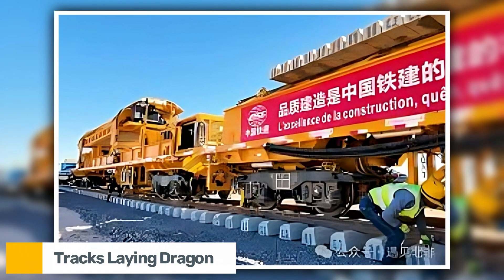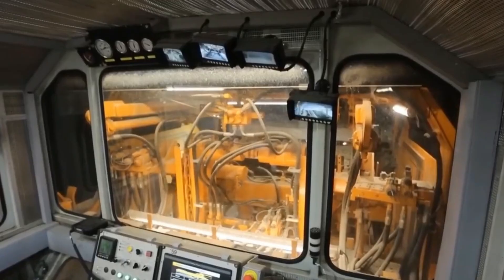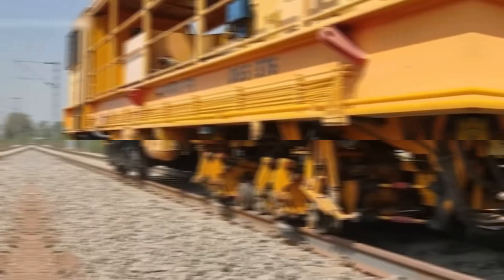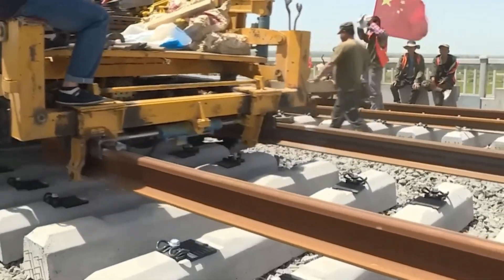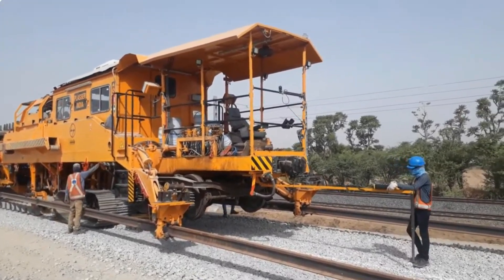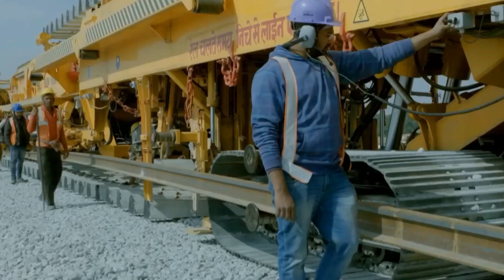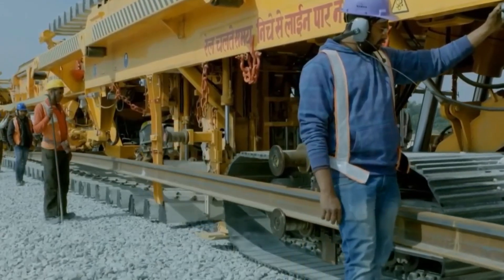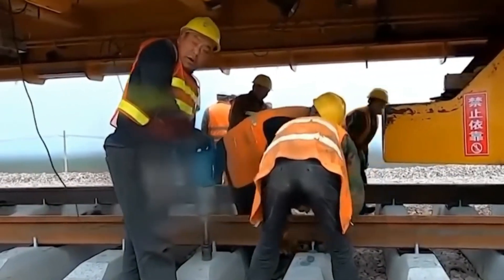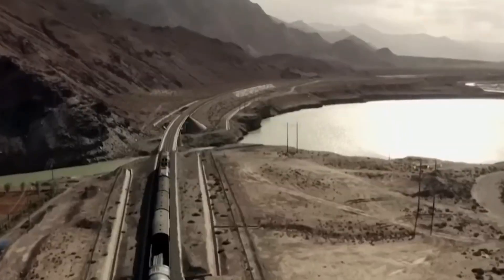The Track Laying Dragon is a railway construction machine that actually lays down tracks as it moves along. Built by China Railway Construction Corporation, it can lay more than 1.5 kilometers of railroad track in a single day — far quicker than any group working by hand. Its long jointed frame supports prefabricated rails and sleepers; hydraulic arms grasp each part, position it, and secure it precisely. A single person monitors the operation from a control cabin crammed with cameras and sensors, while the technology maintains the track's straightness to within a few millimeters, even on curves.